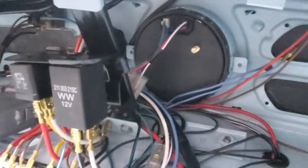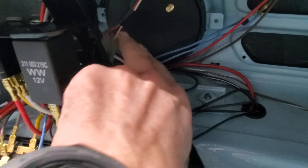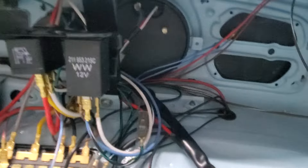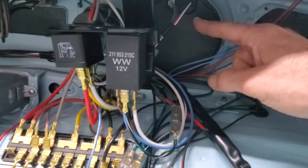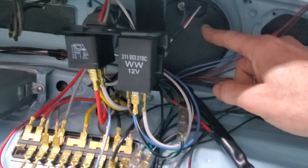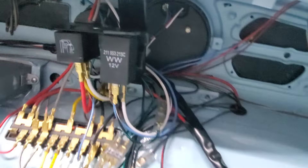Got all the wiring in pretty neatly, tucked back behind the dash — not too ugly looking. This is the little port for the GPS antenna, so there'll be a black wire connecting to it that runs to wherever we end up putting that antenna.